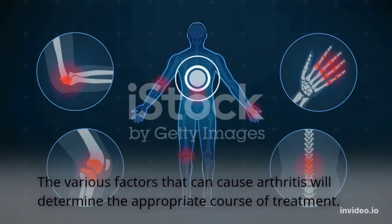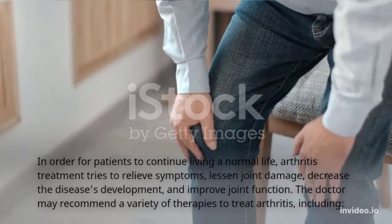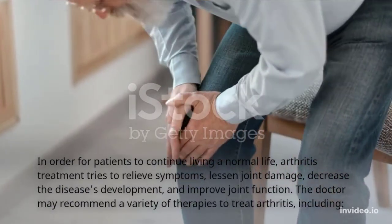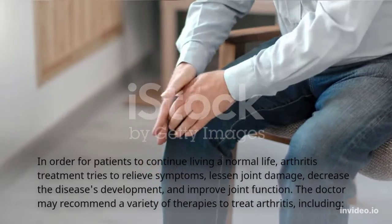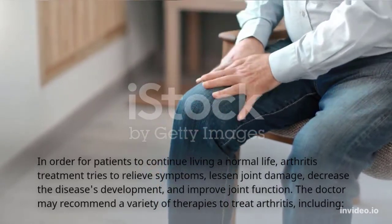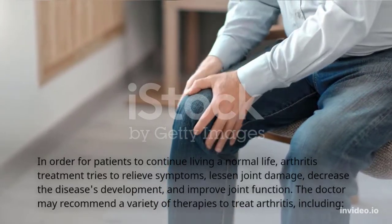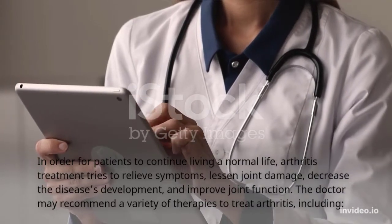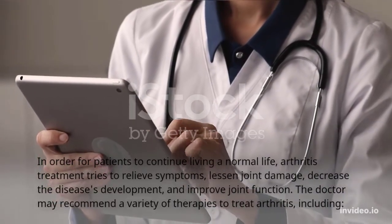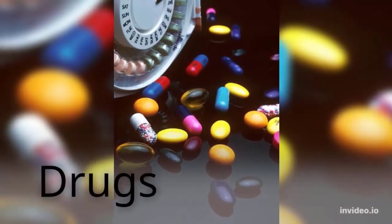The various factors that can cause arthritis will determine the appropriate course of treatment. In order for patients to continue living a normal life, arthritis treatment tries to relieve symptoms, lessen joint damage, decrease the disease's progression, and improve joint function. The doctor may recommend a variety of therapies to treat arthritis, including drugs.